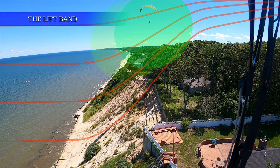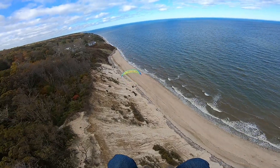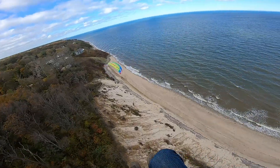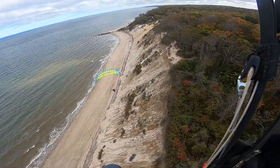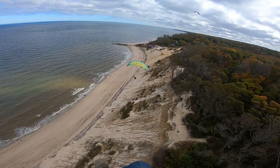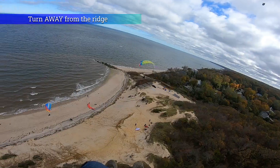Lift is created when the wind strikes a ridge and is deflected upwards. We soar up and down the ridge, sometimes in close proximity to the terrain. The turns are always performed away from the ridge.